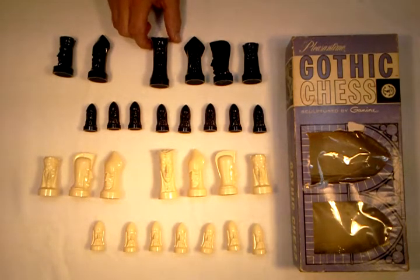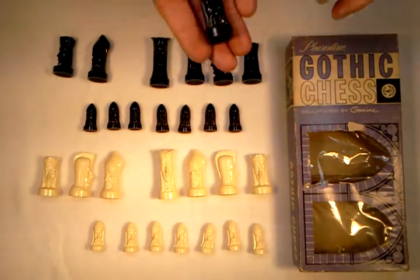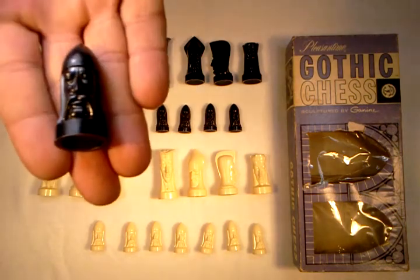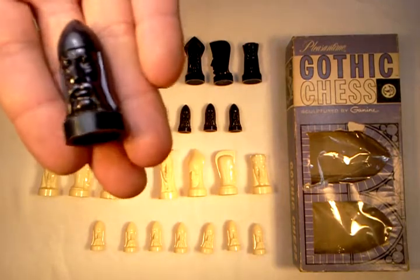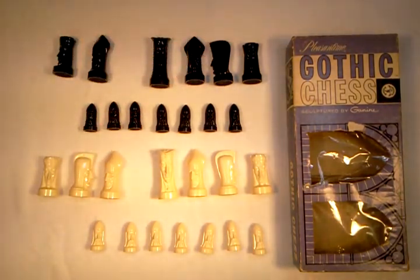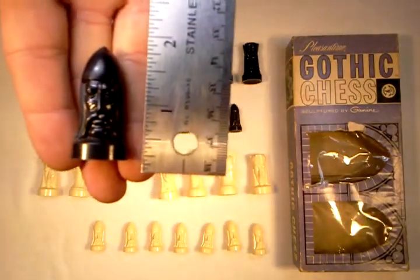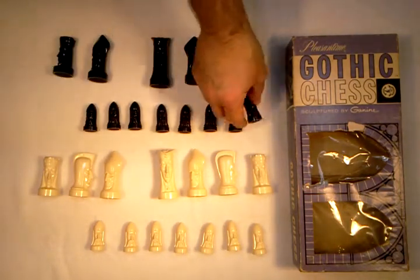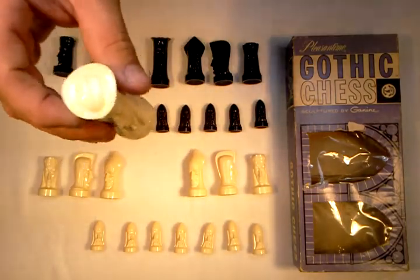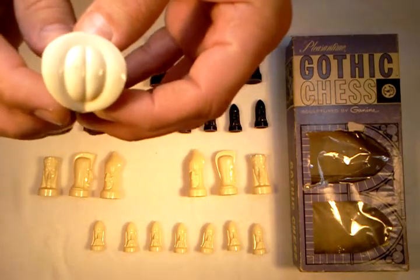I think that rather than calling this Gothic Chess, the more appropriate name would be Phallic Chess Set. I'll show you the pawns up close. Very unusual style. Even the top of the Queen's head — I can't help but laugh when I look at that.